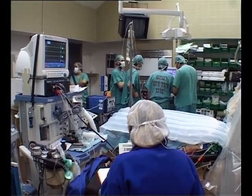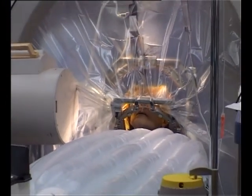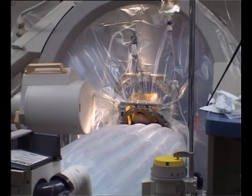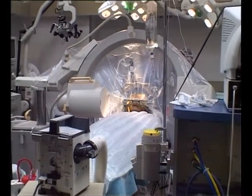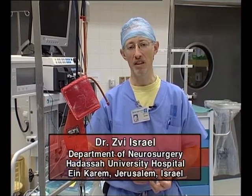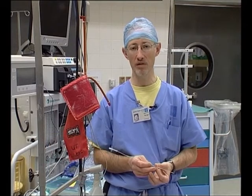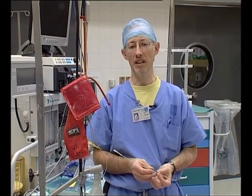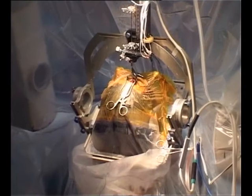Since then, in Europe, the United States, Israel, and all over the world, more than 35,000 operations have been done. The surgery we perform nowadays for the appropriate Parkinson's patient is to implant a small electrode — like the one I'm holding right now — in a very precise part of the brain, usually within what's called the subthalamic nucleus.